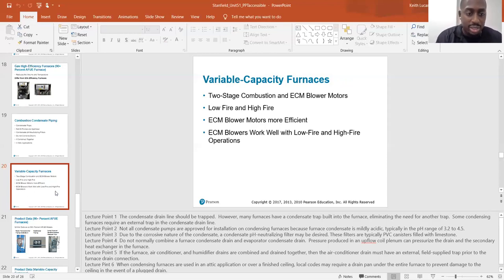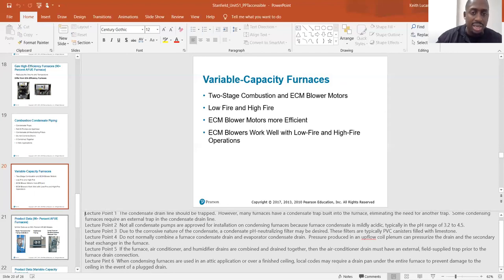Variable capacity furnaces: you can get furnaces that are two-stage combustion — low fire and high fire — with ECM blower motors. ECM stands for electronic commutative motors, which have the ability to modulate. You can go from high speed and when the load decreases, it'll decrease the speed and adjust itself based on the heat load.